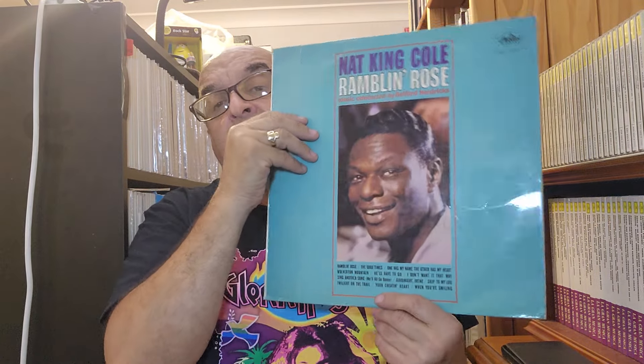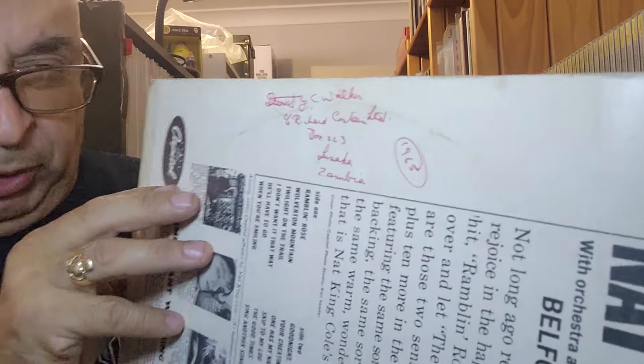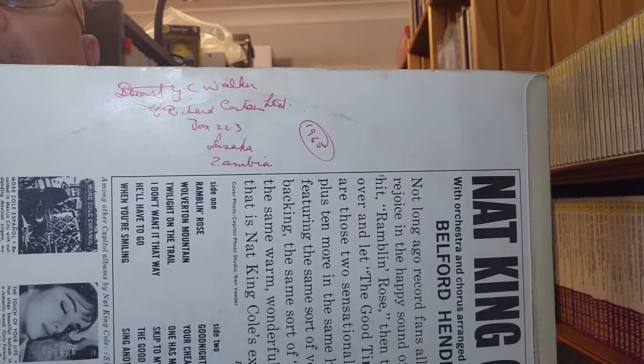Also a Nat King Cole album, but this is actually one that's a South African press. The back of the record has got a label on there which says 'Made in Southern Rhodesia.' There's also a name on that which has got 'Lusaka, Zambia.' So there's some interesting provenance on this particular album — I think that's partly why I bought it. It's a green Capitol label, also in mono. That kind of thing is interesting to me when you see records from overseas, from different, exotic countries.